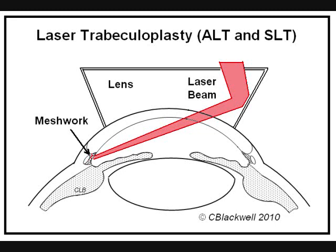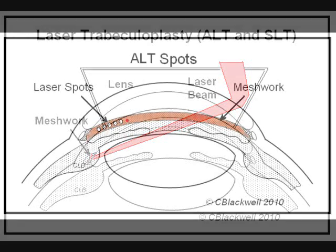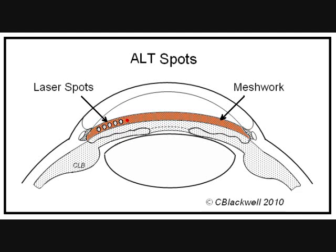Here is how laser treatment is done. The diagram shows a mirrored contact lens in place on the eye, so we can look directly at the meshwork in the angle. Aiming is done with a helium-neon laser that makes a small red spot. When that is on target, we trigger the laser, and for ALT, it fires a brief one-tenth of a second burst from the argon laser. This is a view looking into the angle much as we would see it through the contact lens. The meshwork is the tan band. The laser energy is absorbed by the meshwork creating a small burn, leaving a small white spot. Shown here are several laser spots and the red spot of the aiming beam ready for the next shot.